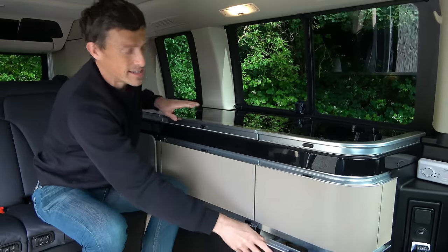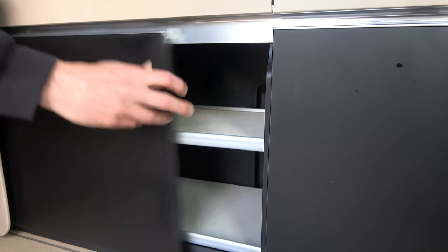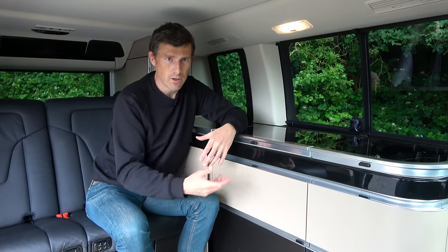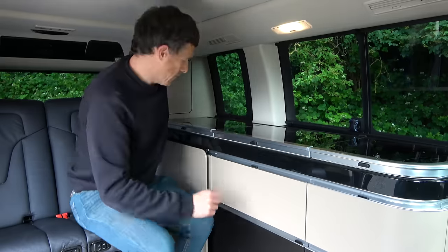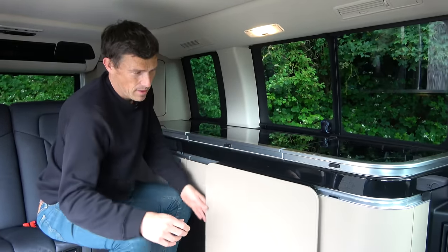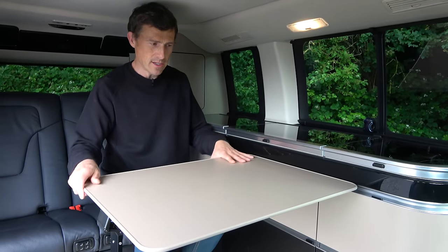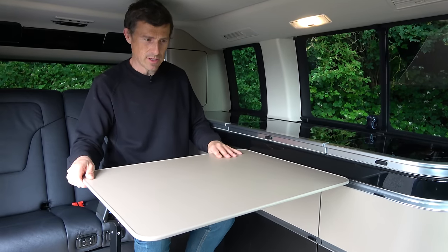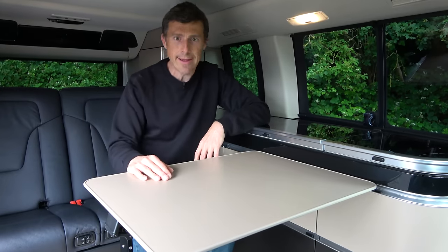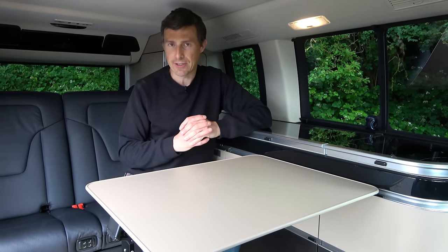On the VW California you don't have these extending drawers, which makes it harder to find what you're looking for. One thing that is better on the VW though is the table - it's the same slide-out and lift-up design, but the problem with this one is that it doesn't seem to lock into place very well, so it's quite easy to knock your dinner everywhere. That'd be annoying trying to clean up if you've got bolognese all over the floor.